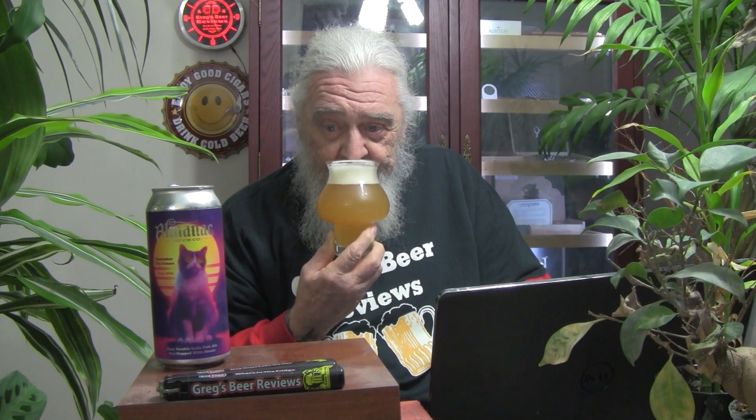To the nose we go. I'm definitely getting tropical fruit notes, and some grapefruit and pine. Nice tropical fruit aroma — that's very pleasant. I enjoy a little aroma. Very nicely done. Let's dive in. Cheers.